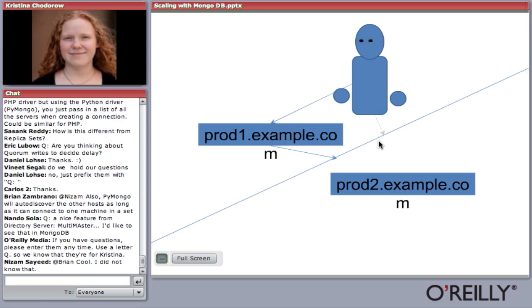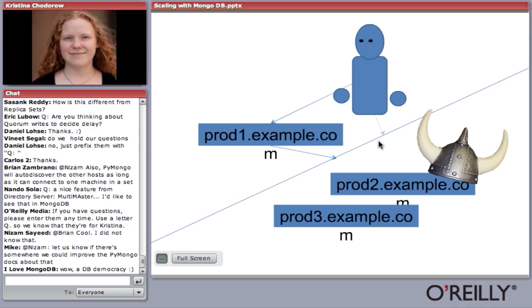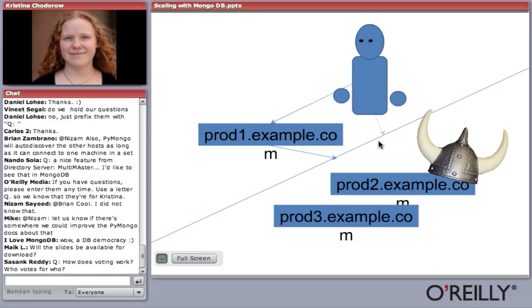Replica sets work by requiring a majority of servers to elect a master. Each server casts a vote into a pool, and whichever server gets more than half the votes becomes the new master. With two servers, you have two votes, so any server needs both votes to become master. You often want an odd number of votes so you can always have a master, because a tie is a waste of resources — you can still read from either server but can't do any writes. One way to alleviate this tie is to add another server — just add another slave to the replica set. Then you'll have two votes on one side and be able to elect a master.